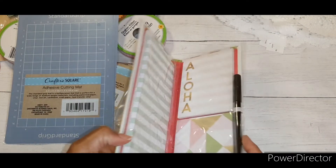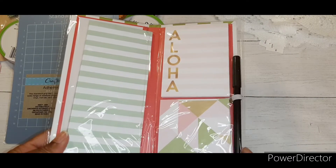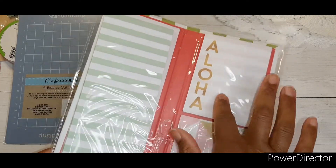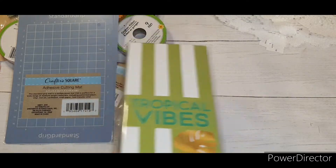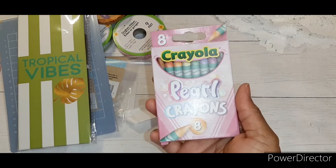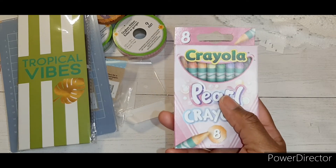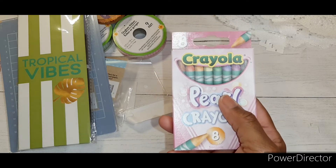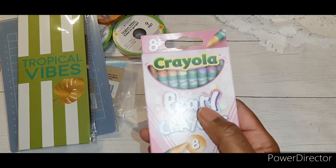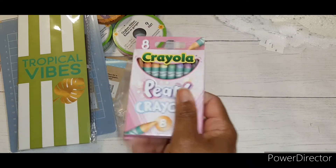I also saw this little notebook that says Tropical Vibes — it's in green and came with a pen, which I thought was really cute. It has three notepads on it. I also picked up a pack of pearl crayons. I had been wanting to try them to make wax seals — you cut them up, mix with some hot glue sticks, and make wax seals. I definitely wanted to try the pearl color to see how they turn out.